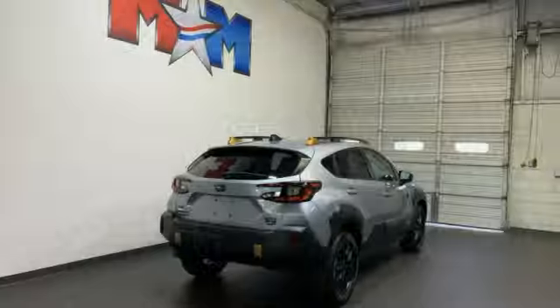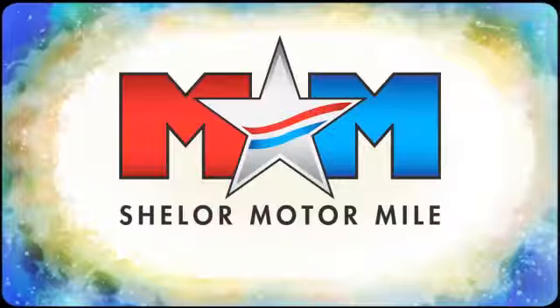Live the life you love and love your Subaru. Hurry in today for a test drive.